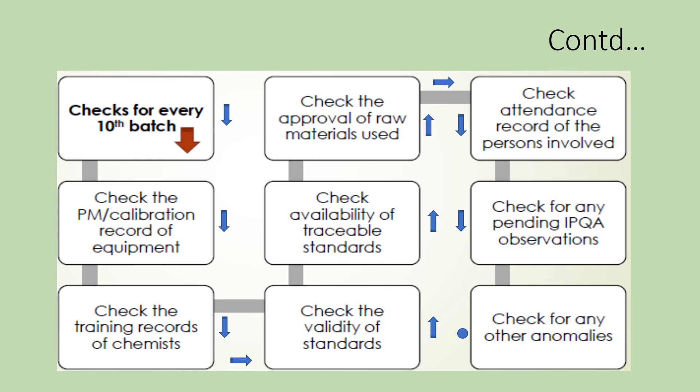This flowchart may be revised to suit your specific requirements; the basic concept may be taken from this. I hope that the content in this video is useful to redraft your BPR review SOP accordingly.